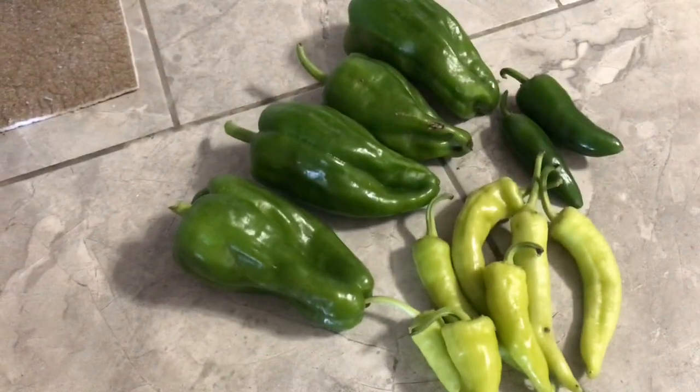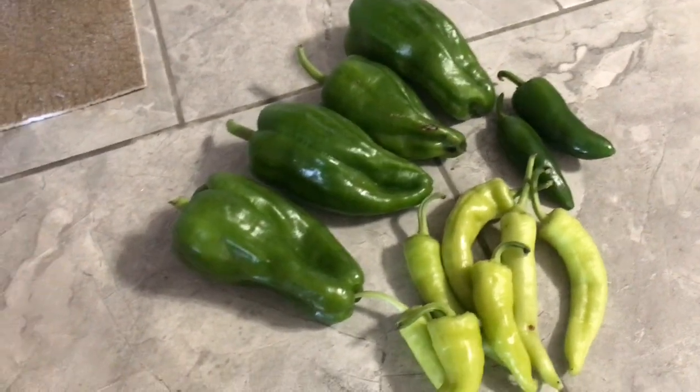Good morning everyone, welcome to Simply Jan's Homestead. Check this out - our first pepper harvest! Everything is starting to come on, and pretty soon I'll be able to pickle those and make some jalapeno and garlic. And our cucumbers - I'm going to take you on a little walk and give you a little update.